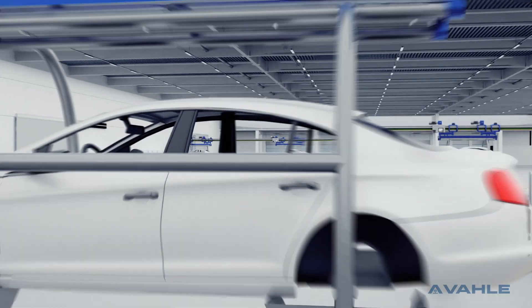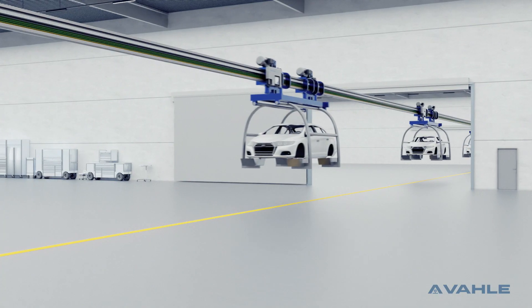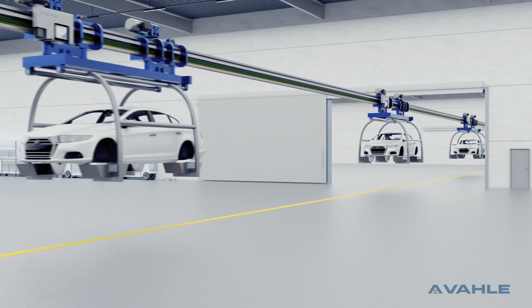Predictive maintenance is the future of industrial manufacturing. Prevent failures, optimize production processes, and save costs.